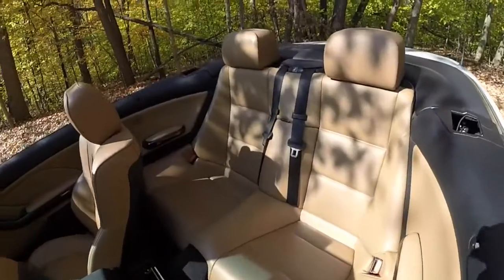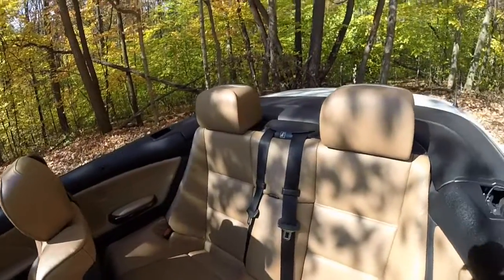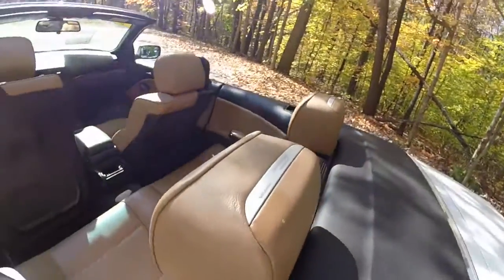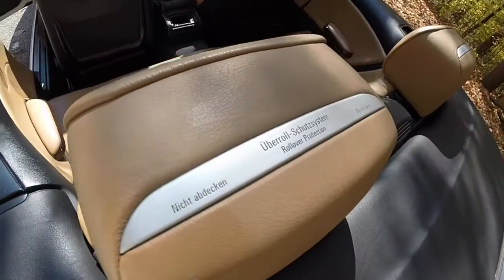Taking a look at the rear seat — seating for two. Integrated into the headrest is the ROPS, the rollover protection system.